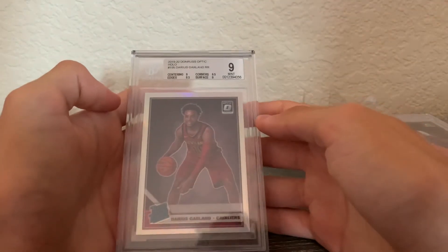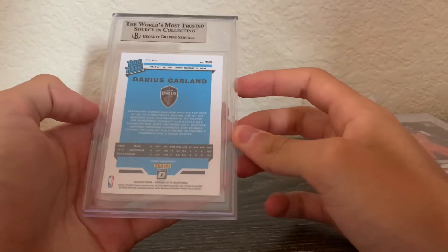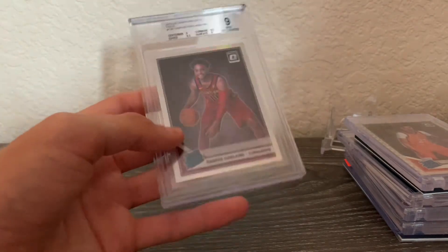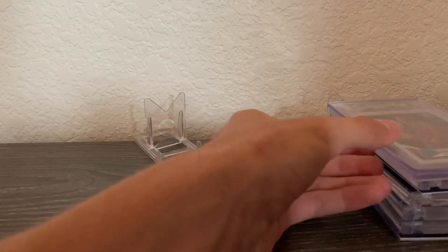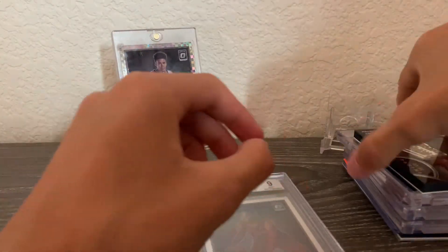To finish everything off, we have a Darius Garland Optic holo BGS 9. I got this for about 13 dollars off eBay, sniping it on a bid. This was when I was buying a lot of Darius Garland — I have a bunch of his cards including base rookies. Really, really nice stuff.